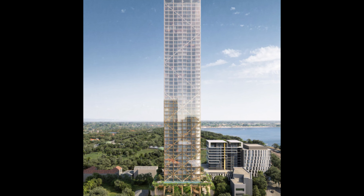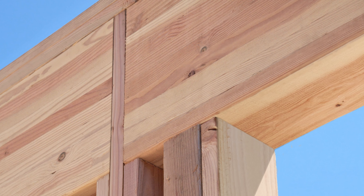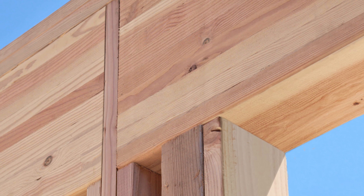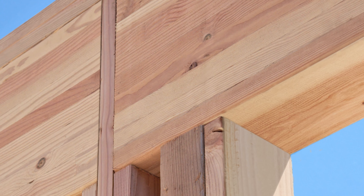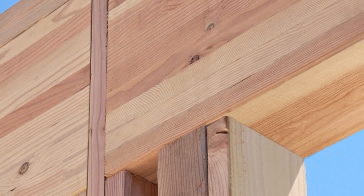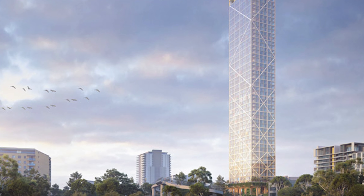For its beams, joinery, studs, and other components, timber that has been cross-laminated as well as glued laminated, or glulam, will be utilized. The 79,652 square feet of timber required for the project, according to the project's website, can be obtained from just 580 sustainably managed pine trees, all of which can be regrown.